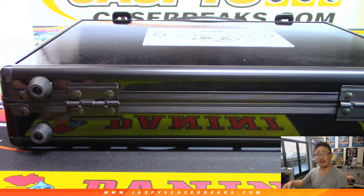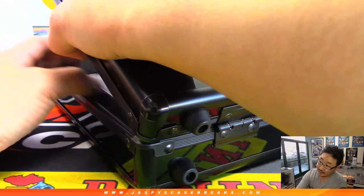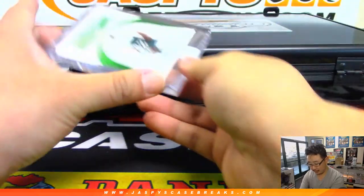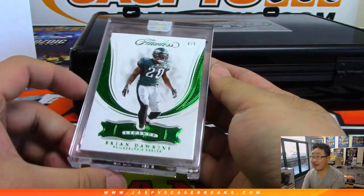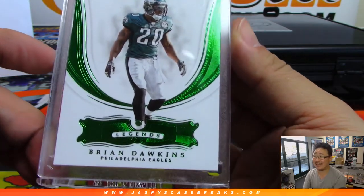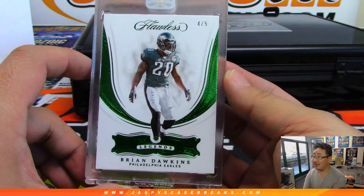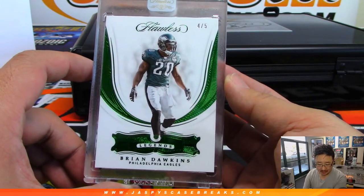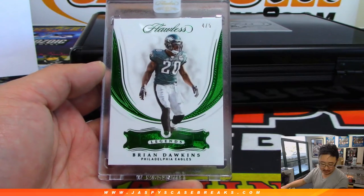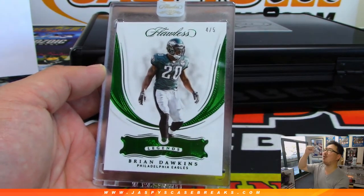Encase time on this side. We have four out of five Legends Emerald Brian Dawkins - green emerald for the green birds. Patrick with the Philadelphia Eagles, all aboard the big hit express, whoop whoop. How many train whistles have there been in this break?